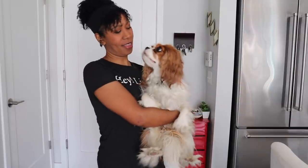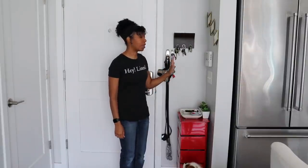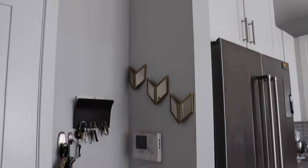Welcome back to my home, or if you are new, welcome! This is Clover, my little assistant — he is two years old and he will be coming with us during this tour. The entryway is basically the same; the only thing we really did that I love is we decorated a little bit.